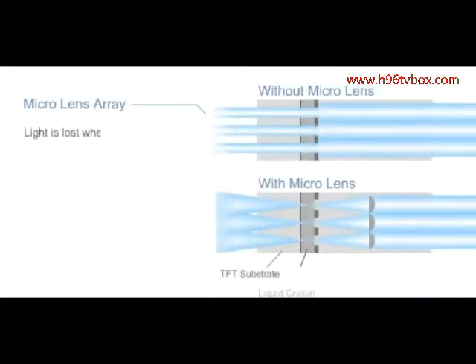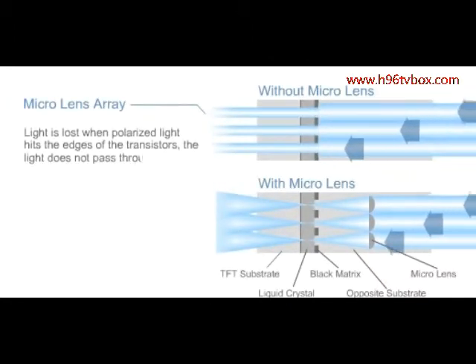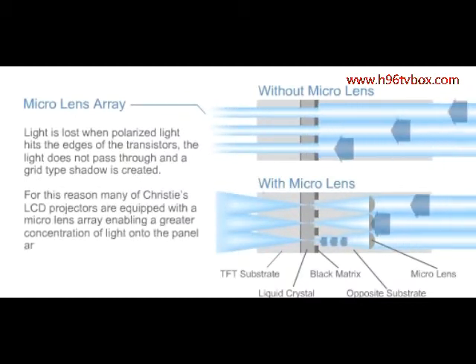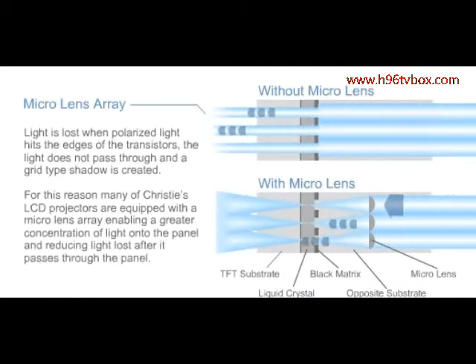Light is lost when polarized light hits the edges of the transistors. The light does not pass through and a grid-type shadow is created. For this reason, many of Christie's LCD projectors are equipped with a micro-lens array, enabling a greater concentration of light onto the panel and reducing light lost after it passes through the panel.